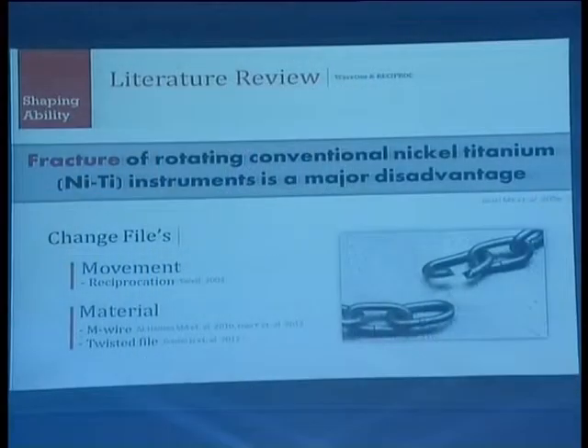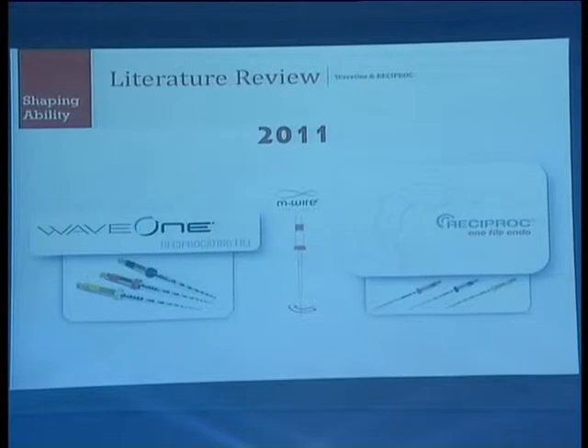The fracture of rotating conventional nickel titanium instruments is still a major disadvantage. Manufacturers are trying to overcome this problem by changing the file movement from simple rotation to reciprocation, and by changing the material itself to M-wire instead of conventional nickel titanium and twisted file.